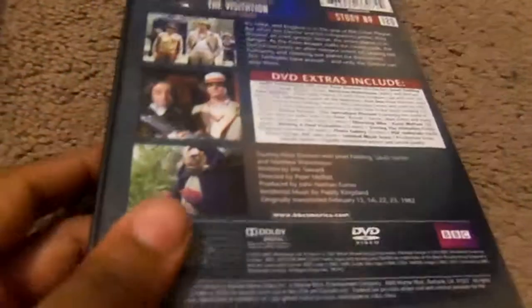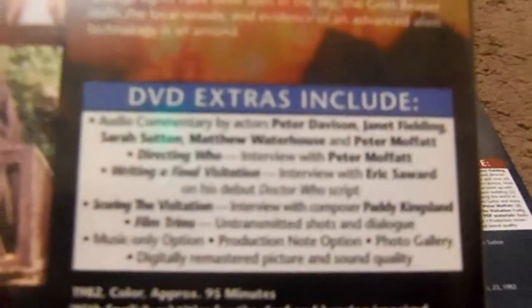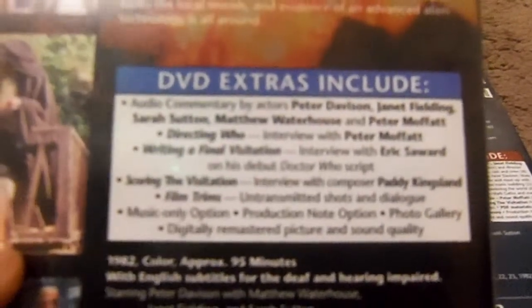The original release has mono audio, but for the Special Edition release it says Dolby Digital, which means 5.1 surround sound. The original release has some commentaries, plus features like Writing the Visitation, Scoring the Visitation, film trims, and more.